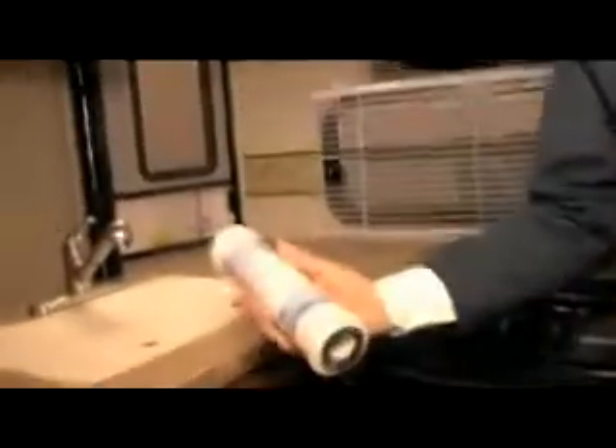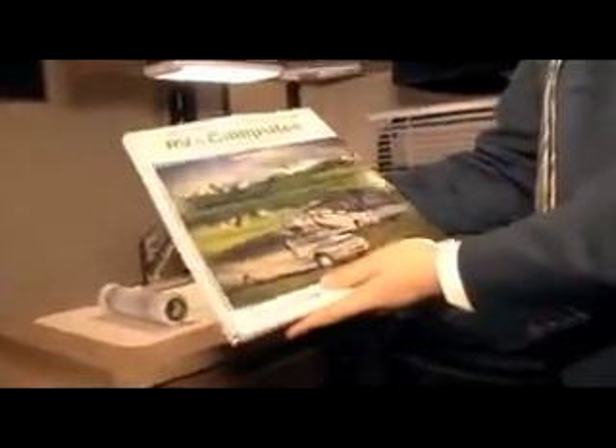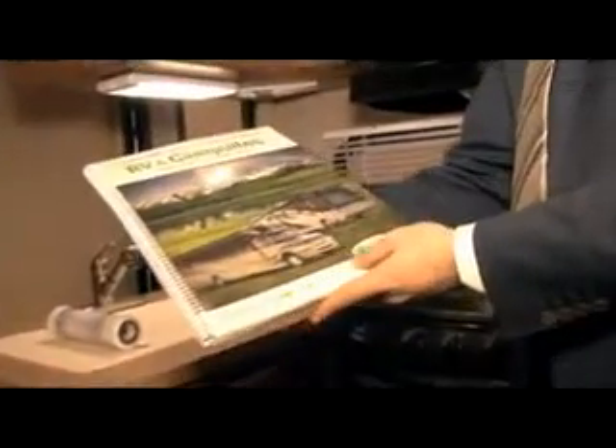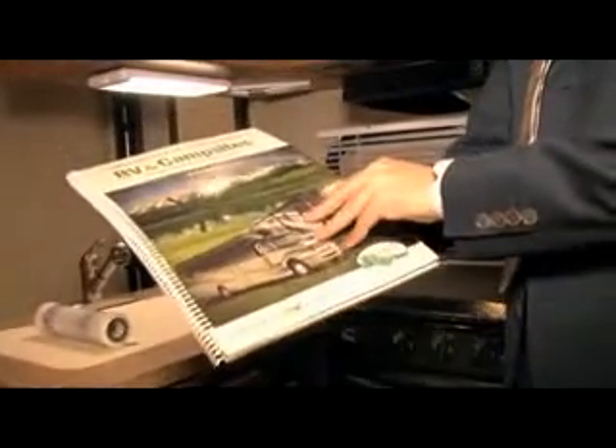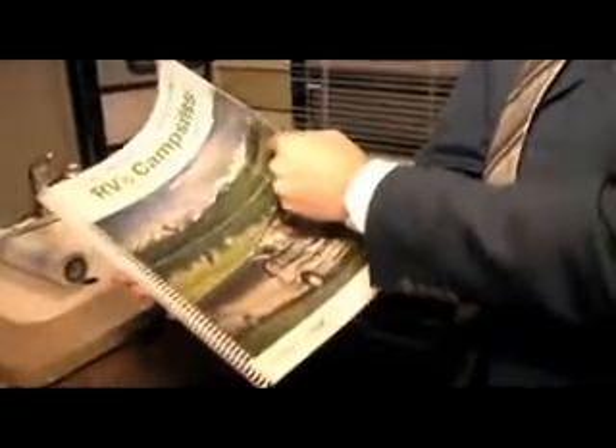Every Forest River product, including the Signature Series Ultralight 5th Wheel, comes with a carbon filter — a whole house water filtration system, which is an awesome feature. Another neat thing: every Forest River product comes with an RV campground guide for the USA and Canada, which includes different campgrounds and maps throughout the country. These are just some of the little things you get when you purchase a Forest River unit.